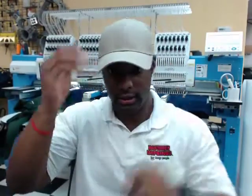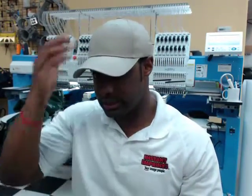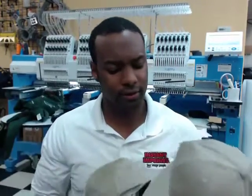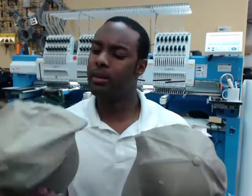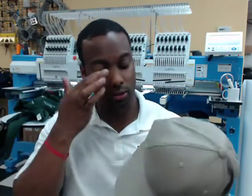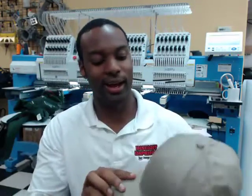This one is the structured hat. This one kind of pops up on you — it's nice and firm, it's not going anywhere. Both of them look good with the stitch. Me personally, I like the structured hat. I go with more of a flat bill, the new millennium generation and all that.